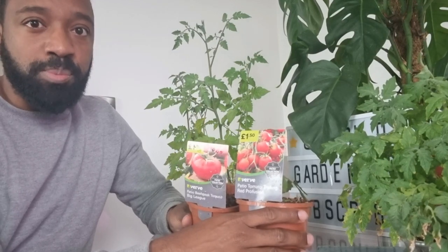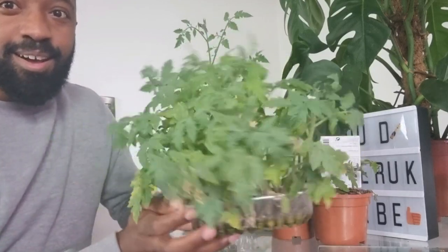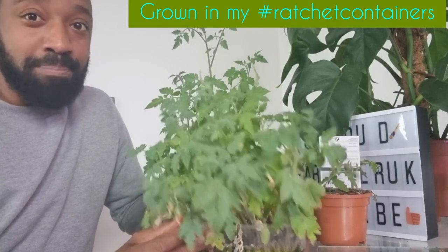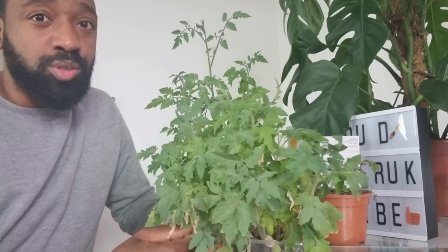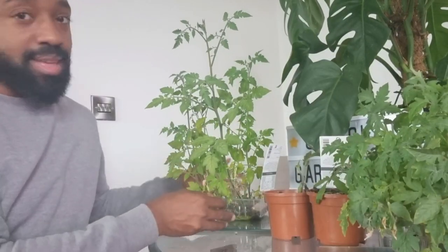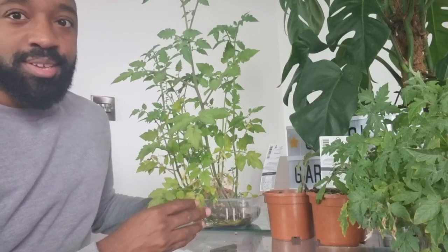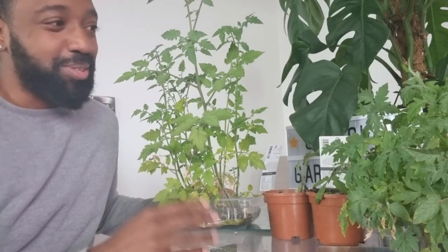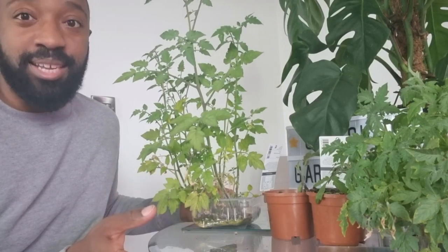I'm also going to grow some from seed and I'll show you how to do that. I've got a whole load of beefsteak tomatoes — these plants will grow absolutely massive and they need potting up, but the weather's been so awful I haven't had the chance to get out and pot them up. And here I've got some cherry tomatoes — these are actually grown from a packet of Tesco's tomatoes. Basically I just had some leftover tomatoes in the bottom of the fridge and I grew these from the seeds of those tomatoes.